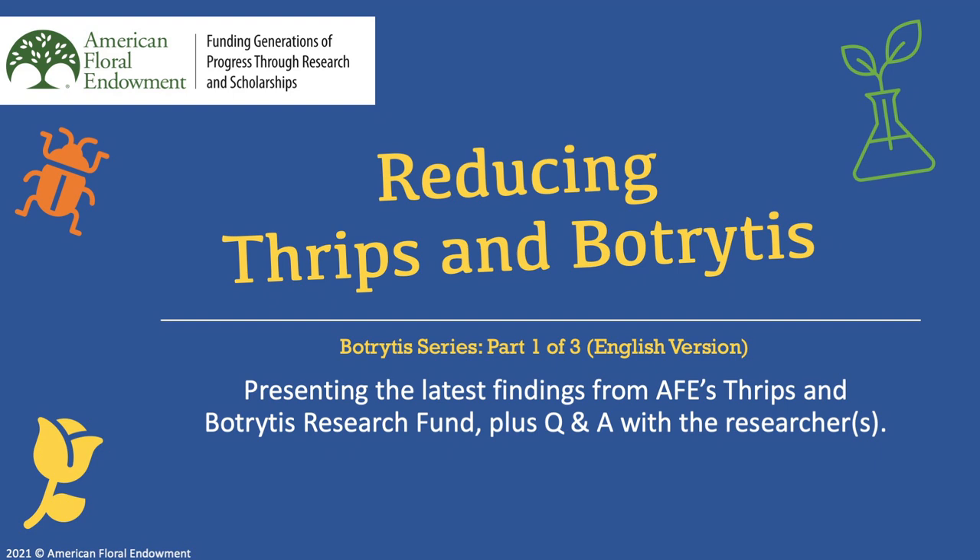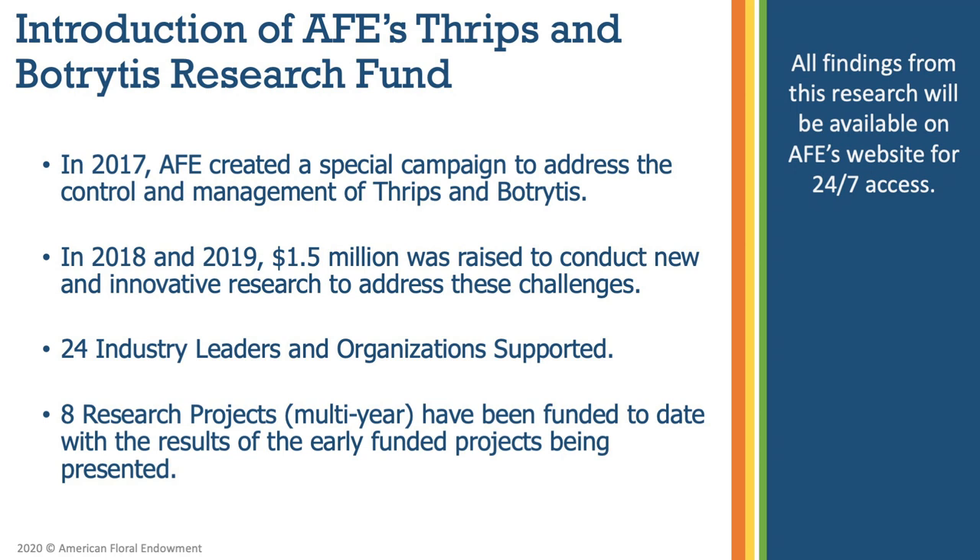Hello and welcome to the American Floral Endowment's three-part webinar series for botrytis research. Throughout this series we will hear the latest findings from AFE's Thrips and Botrytis Research Fund. AFE is the national non-profit organization that funds scientific research to identify and solve challenges within the floriculture industry. In 2021, AFE is celebrating 60 years of providing for the future of floral.